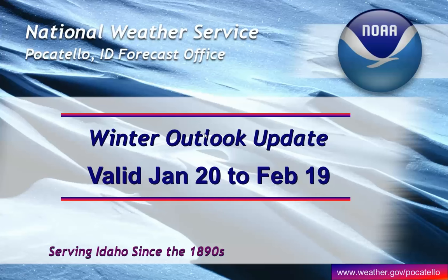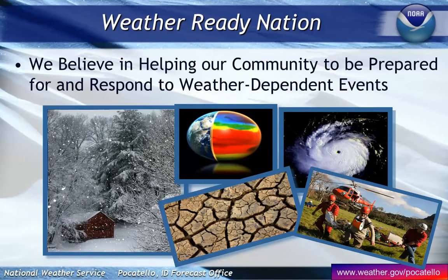Hello from your National Weather Service here in Pocatello. Here's a look at our winter outlook as we head towards spring. It's valid from January 20th through February 19th. We're always looking to assist our community and help folks respond to weather-dependent events, and this has been quite the winter so far.